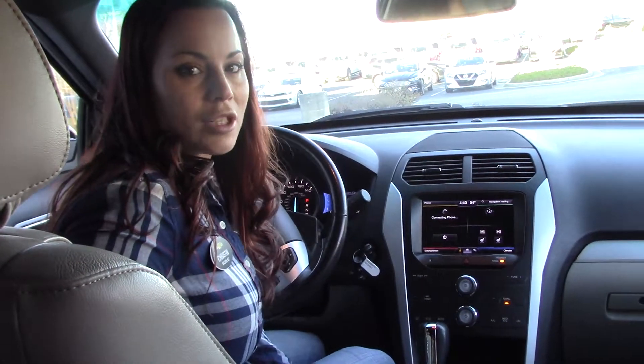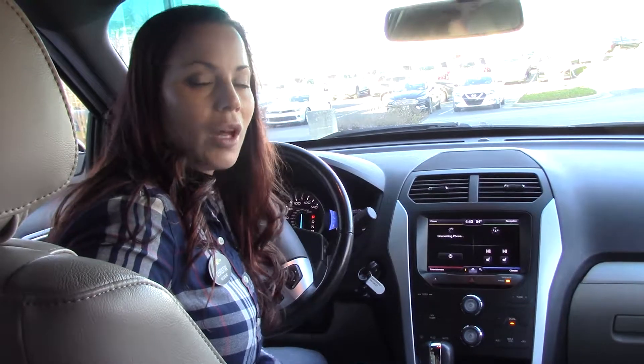If you have any questions or if you'd like to purchase this Explorer, you can give me a call here at Hubermester Chevrolet at 252-291-2111. Thanks for tuning in.